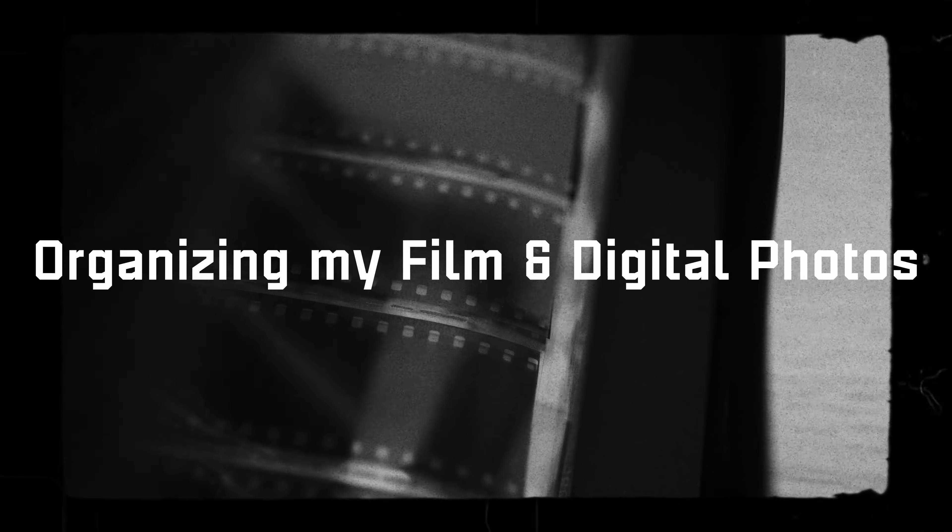One thing we all hate is organising files, scans, metadata and films, but it's important. So here's how I do it. Organising your photos and data is super important so you don't end up in the digital equivalent of a hoarder's house.